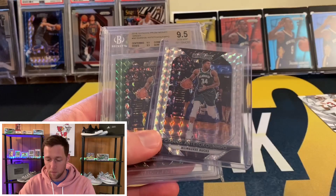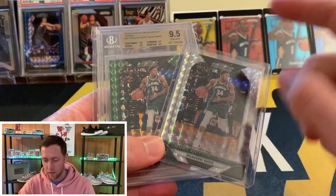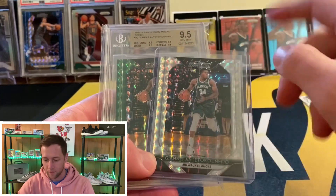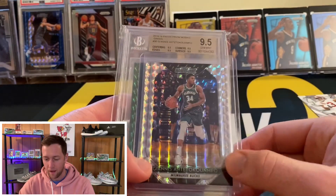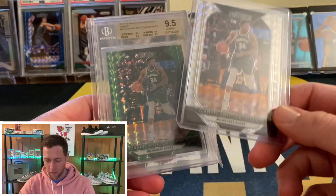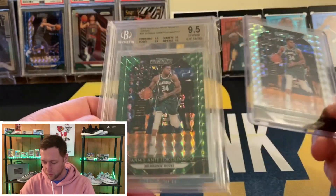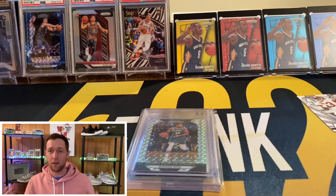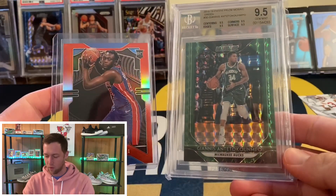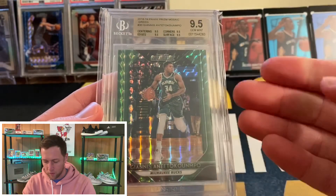I think I'm actually going to put together the rainbow — not all of the Giannis Prizm Mosaics, but just the non-numbered ones, because they get pretty expensive. So the base, the green, and then there's a red and a blue version that are both non-numbered. I'm going to try to get them all as 9.5s as well. I did pick up another one already so that should be coming soon. If I get four 9.5s — base, green, red, and blue — that would look really cool. That's the goal, and that's going to do it for the mail day.